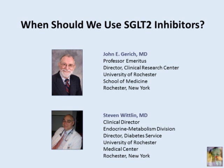Welcome to the Peer to Peer podcast — new perspectives in diabetes, new targets, new therapies, and a new approach to patient management. This activity is sponsored by the France Foundation and is supported by an educational grant from Bristol-Myers Squibb and AstraZeneca.